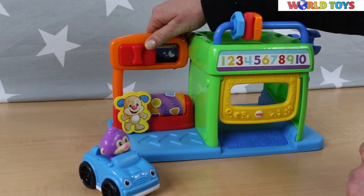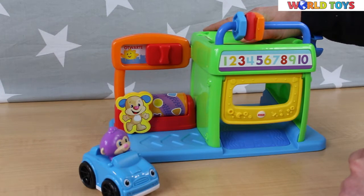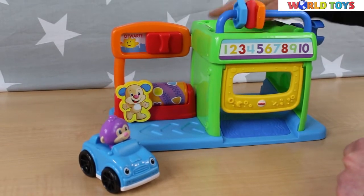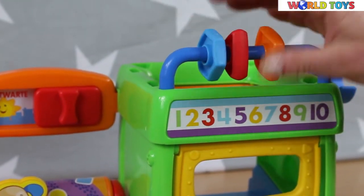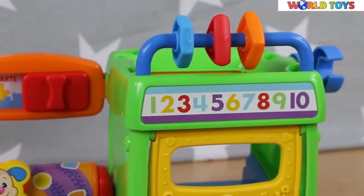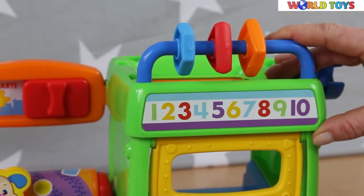There is a slide button that changes the sign to closed or open. This toy, like all toys from Fisher-Price, is not only a great way to play but also a very useful teaching tool — it teaches kids numbers, shapes, and colors, and it gives lots of sounds and songs.